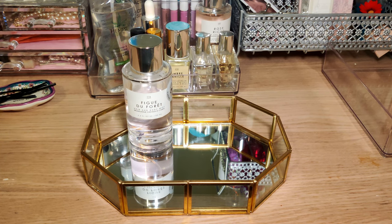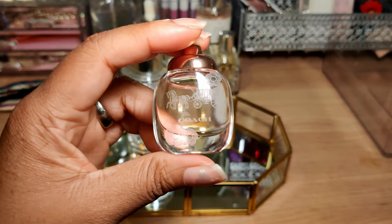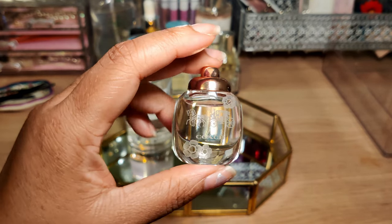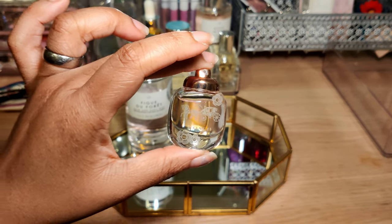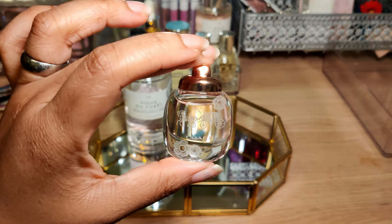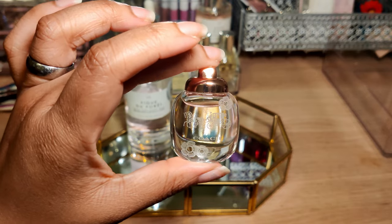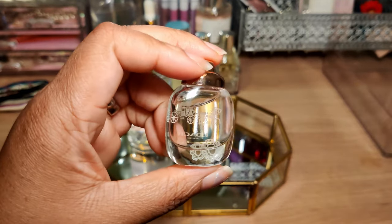Speaking of florals, we have Coach Floral — I believe this is the Eau de Toilette. First of all, look how cute this little bottle is! I've seen a lot of YouTubers who collect the mini versions of perfumes and I can see why — this is so adorable. It's just a little dabber, not a spray, but very cute still.